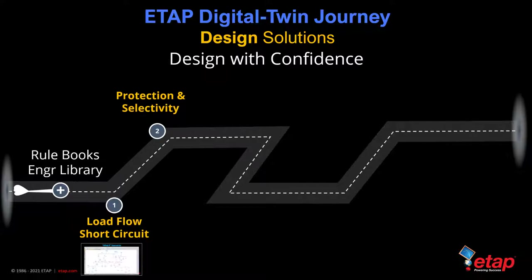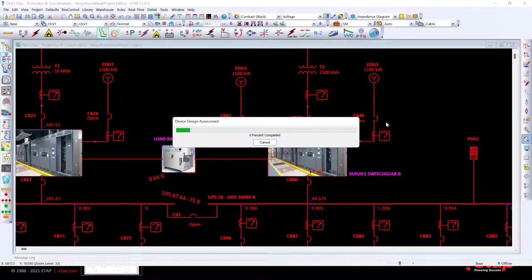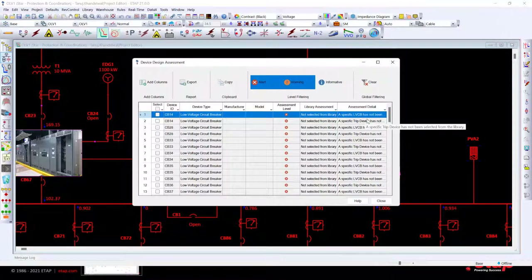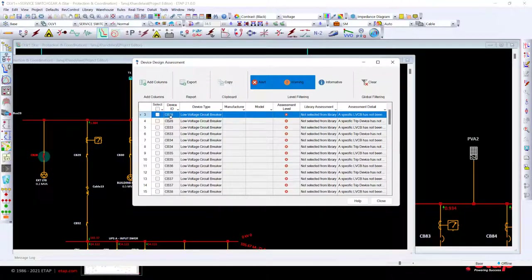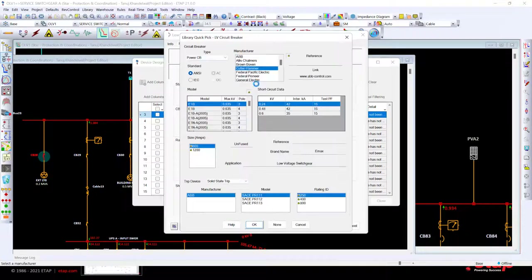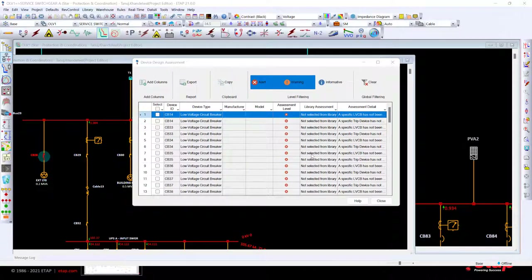Moving on to protection and selectivity, ETAP makes it straightforward. We can select our entire system model and run a device design assessment to find out which components have not been appropriately modeled. We can clearly see that current transformers and voltage transformers have not been appropriately modeled. We can click on a component to find it, go into the editor, pick a device from the library, and circuit breaker 28 is automatically removed from the list. Similarly, circuit breaker 14 can be assigned from a completely different vendor library.